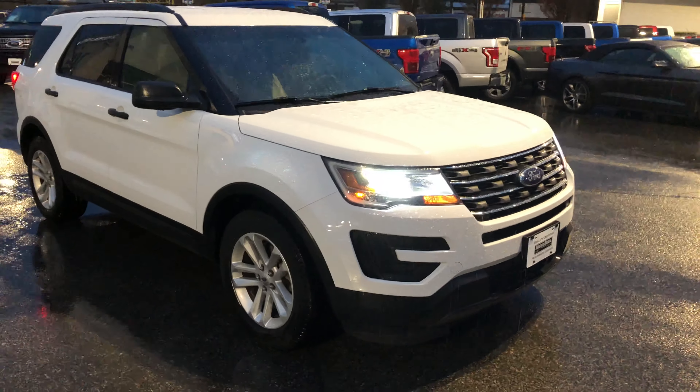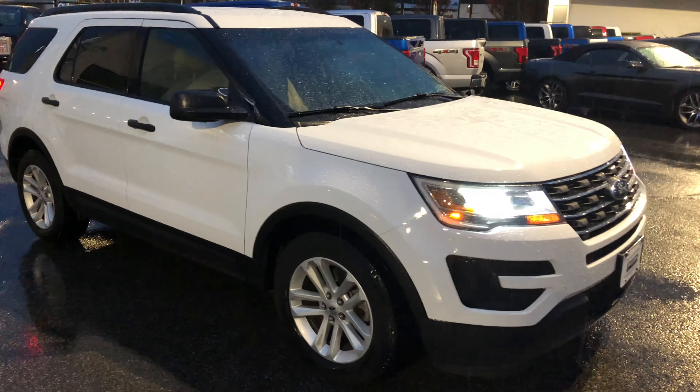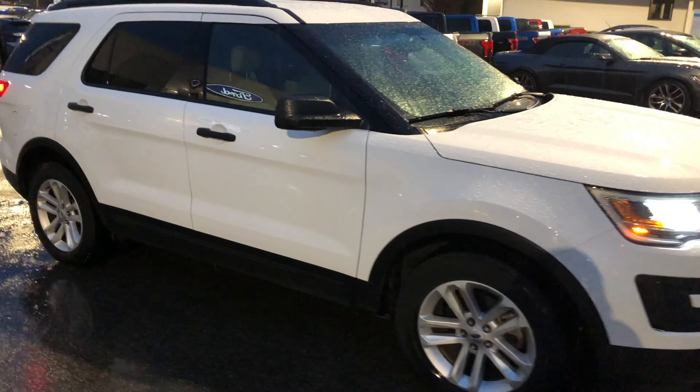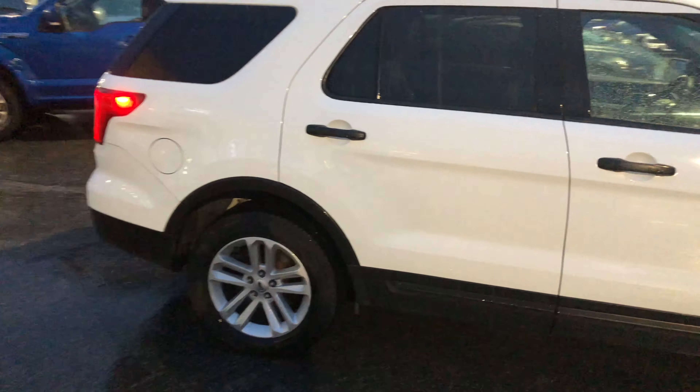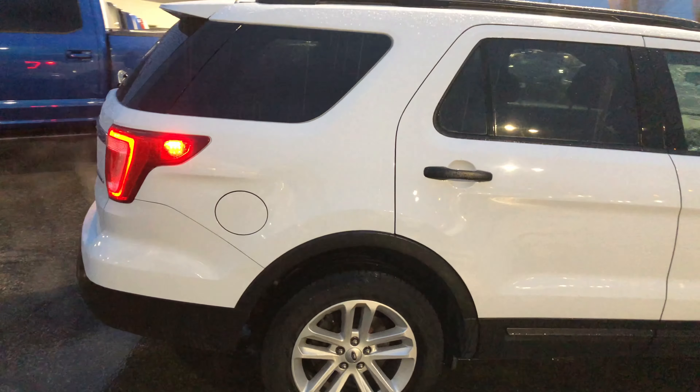Here we have a 2016 Explorer. It is an XLT, 7-passenger, 3.5 liter V6 under the hood, just over 82,000 kilometers, about 82.3.